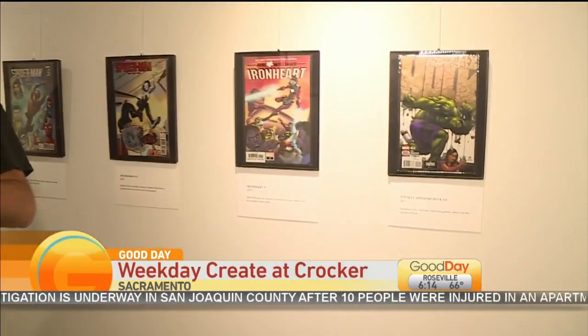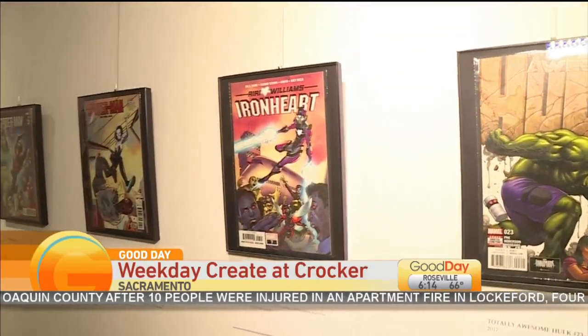We have Even Bragoon with us this morning. Even, what is your role with all of these wonderful comics? I'm a writer of comic books here locally, and I've been working with the Crocker and helped co-curate this exhibit with a member from A1 Comics.